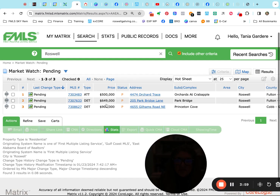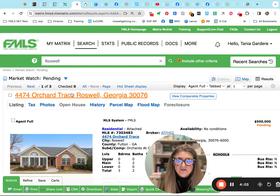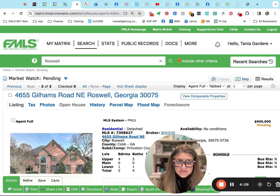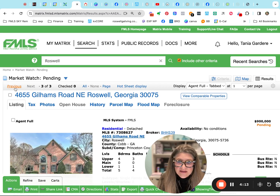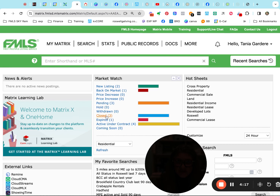Three went pending. The Orchards went back pending — yay! Park Bridge and Princeton Cove also went pending. This for $500,000, this for $649,000, and this for $900,000 — the one at Gillum. We like when they're hard pending. That means they're past their inspection and their due diligence, just waiting for closing day.